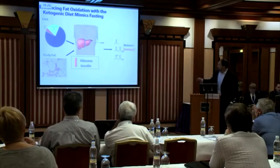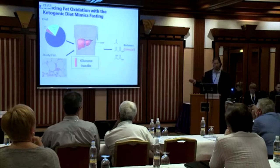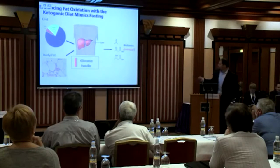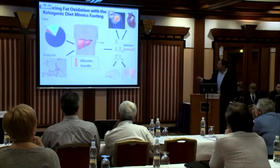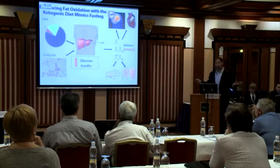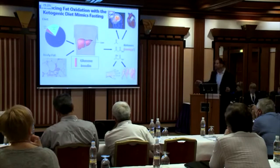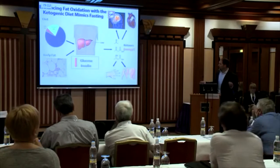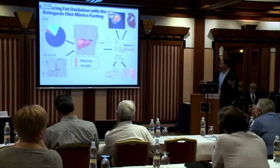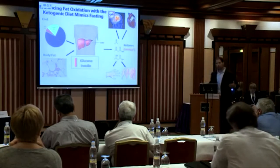You have three ketone bodies: beta-hydroxybutyrate, acetoacetate, and acetone, which is spontaneously decarboxylated from acetoacetate. These are powerful energy molecules that serve as an alternative energy source for the brain and for the heart. Cardiac efficiency of the heart is enhanced with ketone metabolism. Ketones also provide an efficient form of energy for the skin and for the muscles. In our wound healing research, we show that there's an enhancement of blood flow to the skin with diabetic wounds.